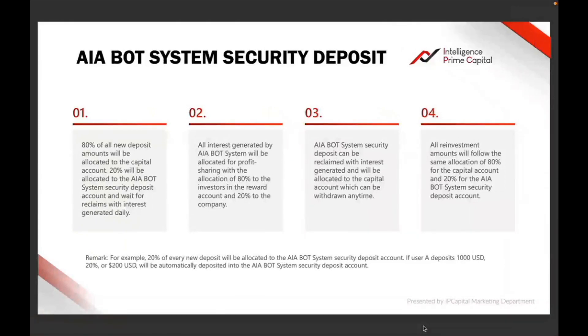Before I start, I want to go into the presentation slides from Intelligence Prime Capital, because I don't want to be explaining things I don't know of. I'm using their presentation slides and how they explain it — I'm just doing this video to repeat what they have said so that you watching will understand the full meaning of security deposit and how it works.